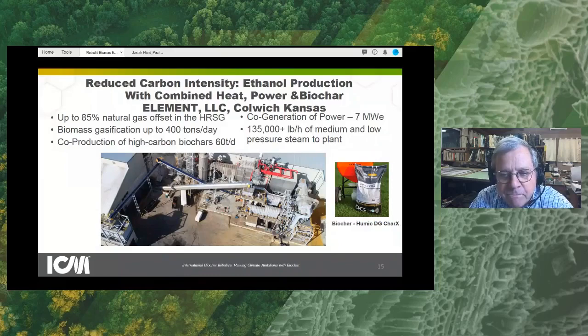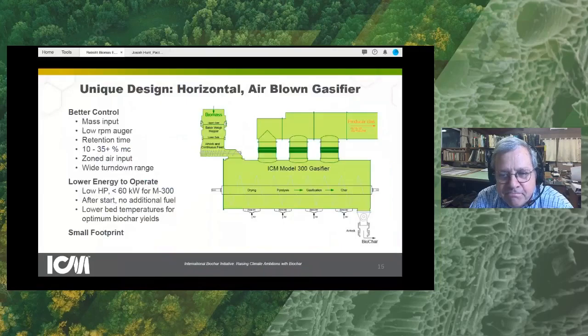Just to give you an idea of what that gasifier looks like — and this is just one of many reactors that could be used — the biomass comes in and goes into a horizontal auger. As the auger conveys the material horizontally, a little bit of air is added to the process, generating enough heat to convert the solid to a gas. The gas then goes off into the boiler, and the char is extracted.